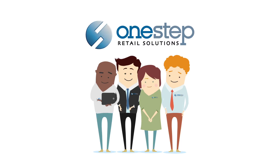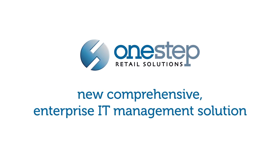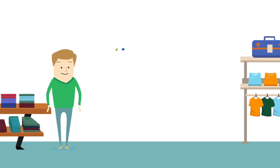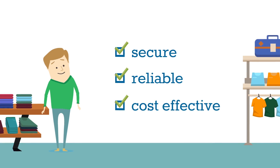One-Step Retail Solutions helps fill that role with a new comprehensive enterprise IT management solution that delivers a suite of proactive tools and qualified resources to help ensure your systems are secure, reliable and cost-effective now and in the future.